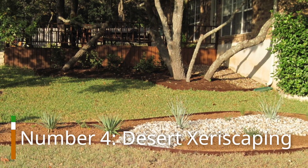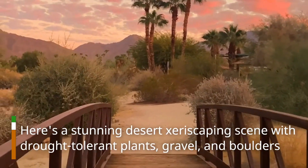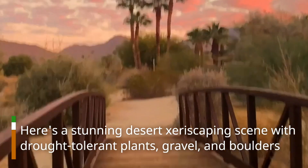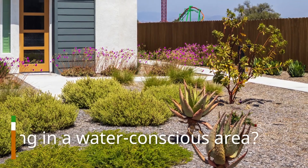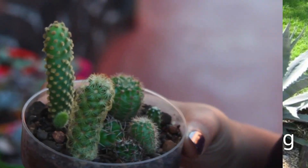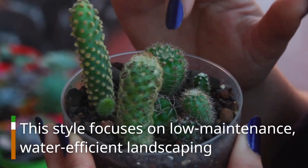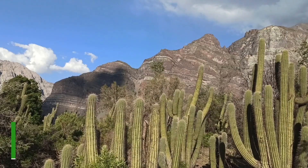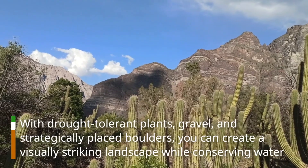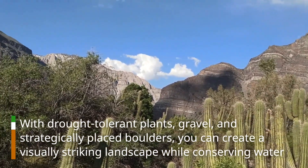Number 4: Desert Xeriscaping. Here's a stunning desert Xeriscaping scene with drought-tolerant plants, gravel, and boulders. Living in a water-conscious area? Consider desert Xeriscaping. This style focuses on low-maintenance, water-efficient landscaping. With drought-tolerant plants, gravel, and strategically placed boulders, you can create a visually striking landscape while conserving water.